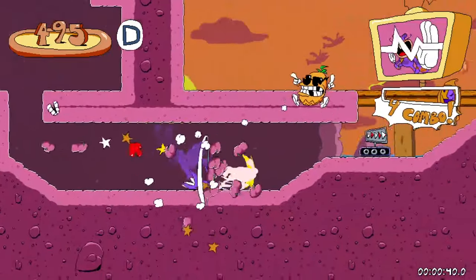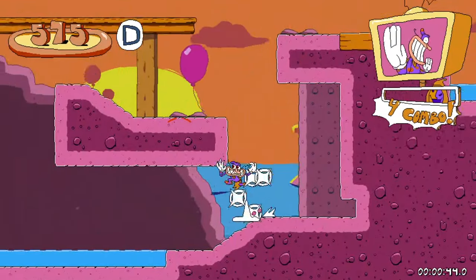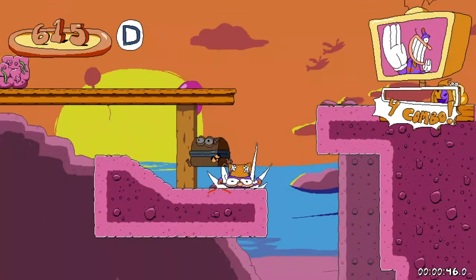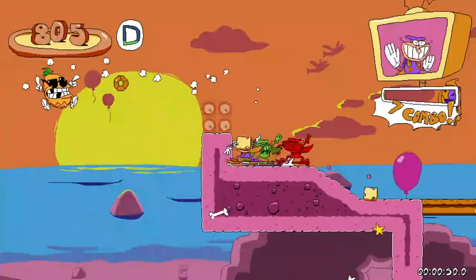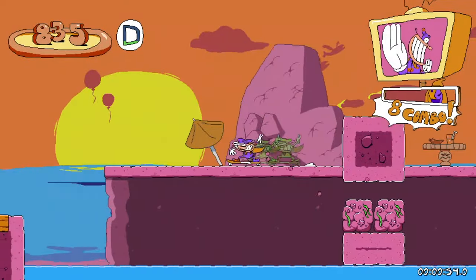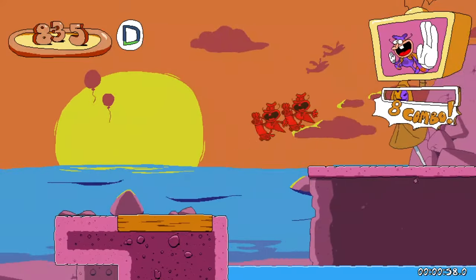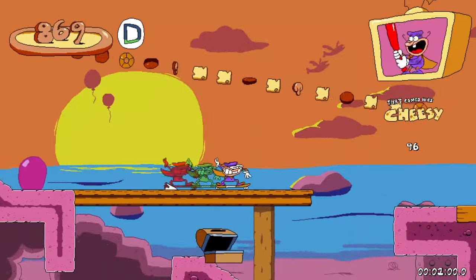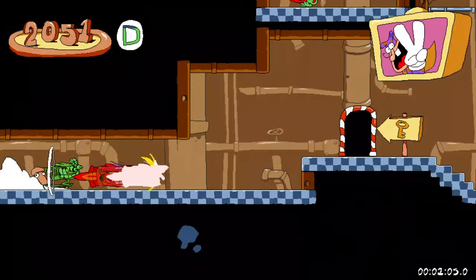Deli pizzas? Oh, you don't know about deli pizzas? You go over to the frozen section — you've got the pizzas in a cardboard box, seven or eight dollars for a tiny pizza with frozen ingredients. Or you could go over to the deli, where they have pizzas out front in a little refrigerator. It's not frozen, it's fresh, it's bigger, and it's cheaper!